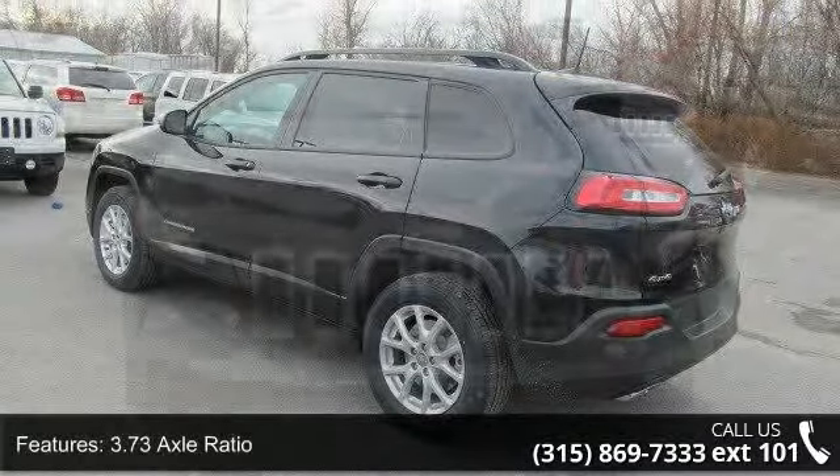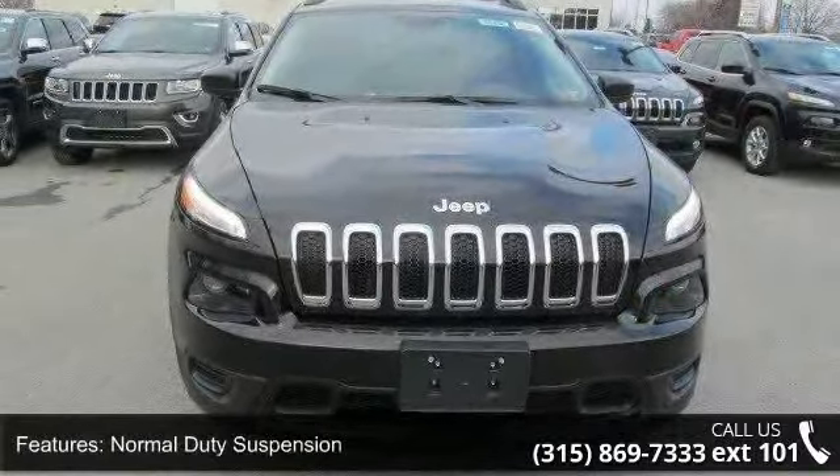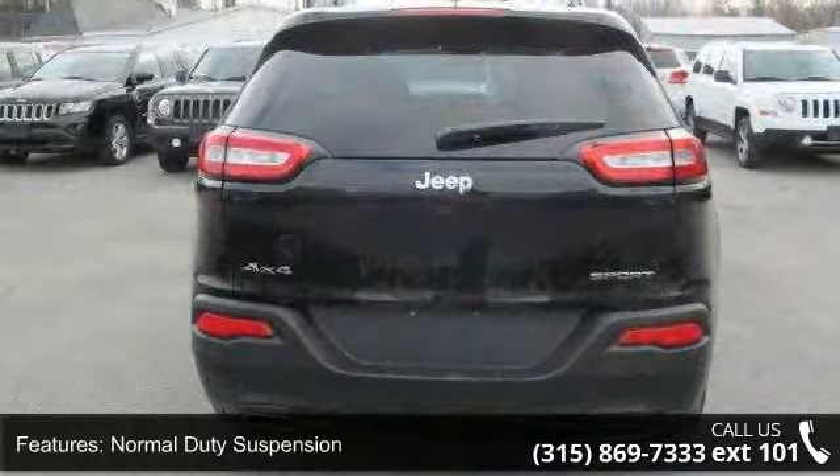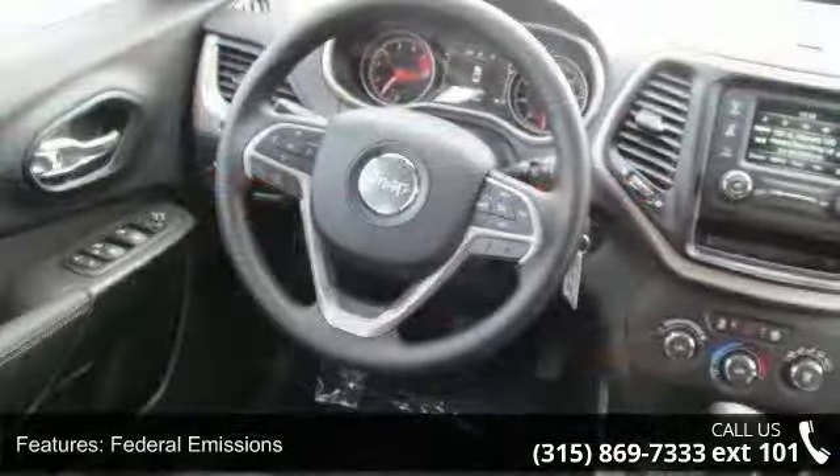Some of the top features included with this vehicle are 3.73 Axle Ratio, Normal Duty Suspension, Federal Emissions, Electronic Transfer Case, Automatic Full-Time 4-Wheel Drive, and Engine Oil Cooler.